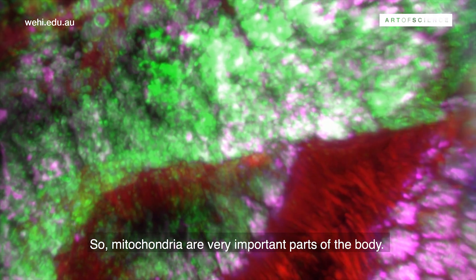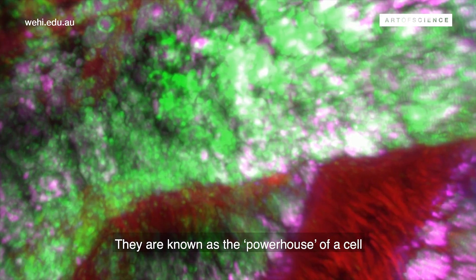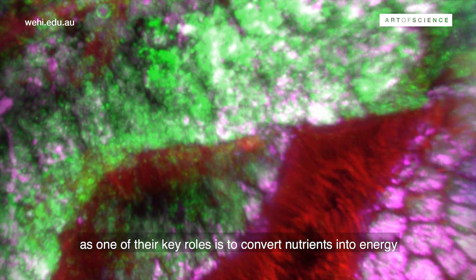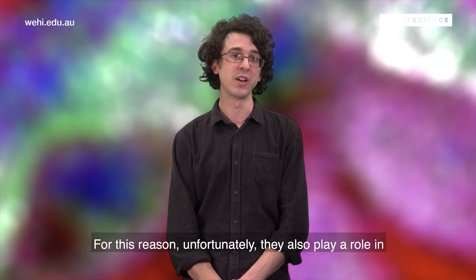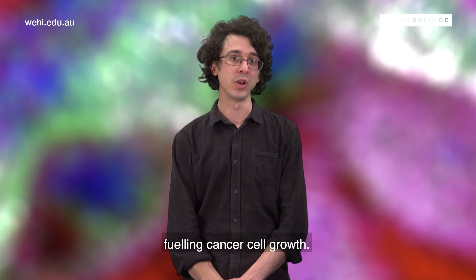Mitochondria are very important parts of a body. They are known as the powerhouse of the cell, as one of their key roles is to convert nutrients into energy to help provide fuel to the cells. For this reason, unfortunately, they also play a role in fueling cancer cell growth.